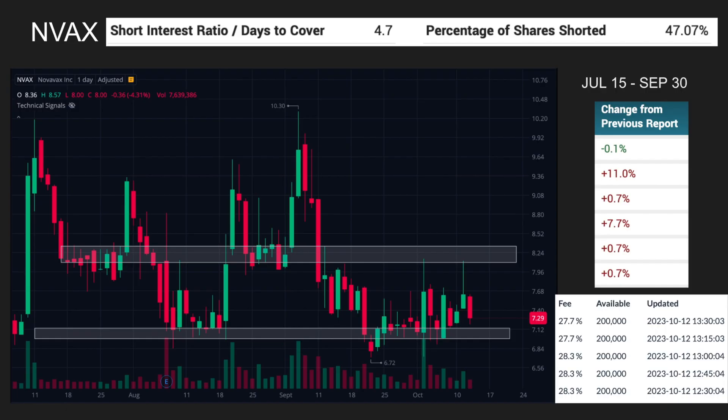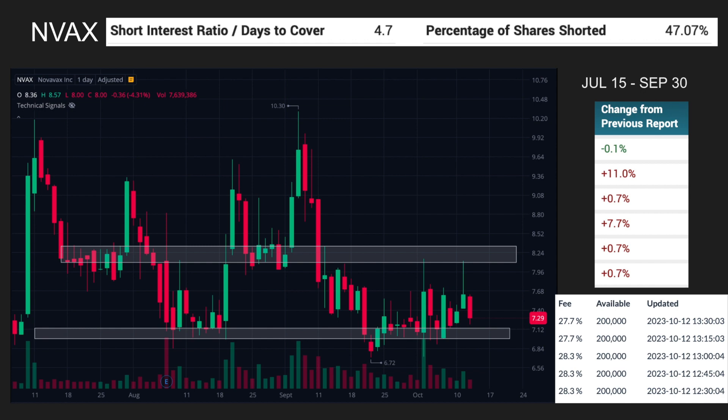Kicking things off with Novavax — the short interest ratio, days, and percentage as well as the change are from MarketBeat. The fee and available shares are from iBorrowDesk, and the chart is from Webull. Double-check any of this before you go in, just to make sure nothing got screen-grabbed wrong or attributed to the wrong stock.